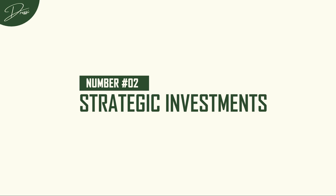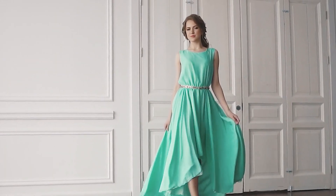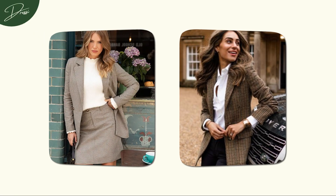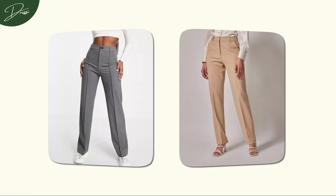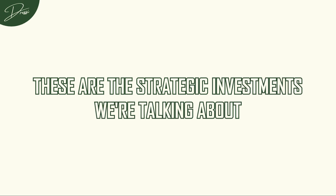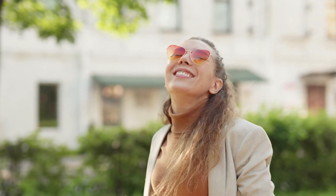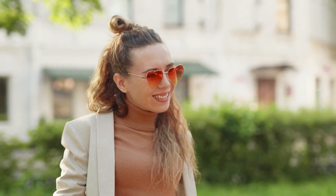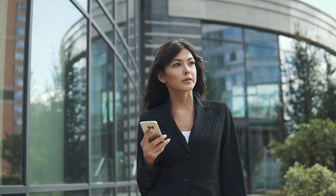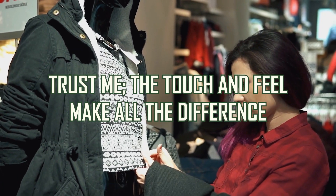Number 2: Strategic Investments. Sometimes it's not just about the price tag — it's about the value these pieces bring to your style journey. A well-fitted blazer that becomes the cornerstone of your wardrobe, or a pair of tailored trousers that effortlessly transitions from day to night — these are the strategic investments we're talking about. A well-fitted blazer is like the Swiss army knife of fashion. It elevates casual looks, adds structure to flowy dresses, and exudes timeless sophistication. When investing, prioritize high-quality materials — the touch and feel make all the difference.